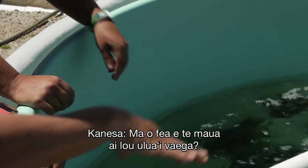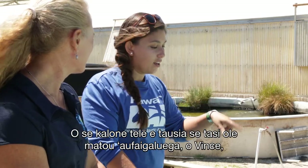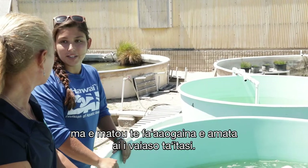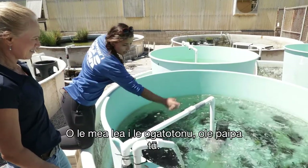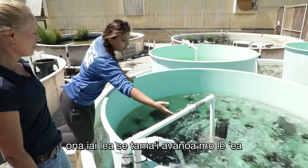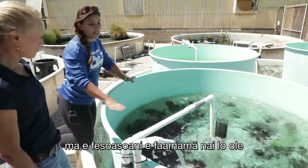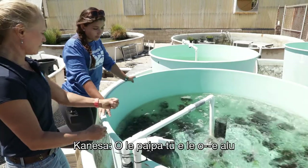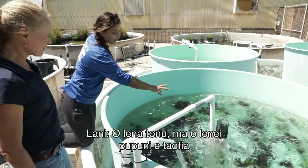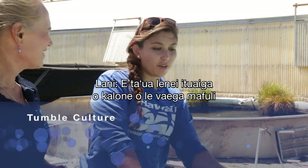The tank uses a tumble culture system with a water inflow, a standpipe to maintain water level, and a ring of air to keep the limu tumbling — this helps it grow and keeps it clean rather than sitting in stagnant water. The mesh on the standpipe prevents seaweed from going down the pipe and clogging it.